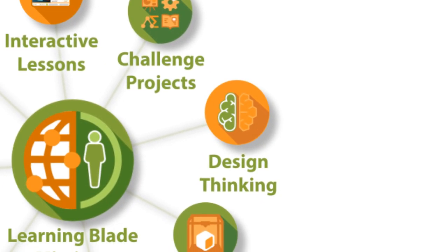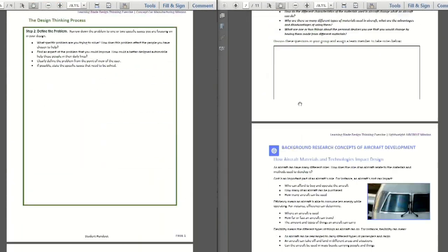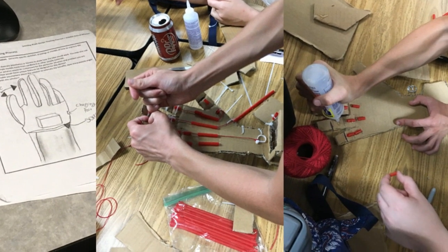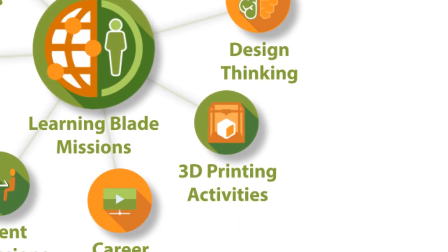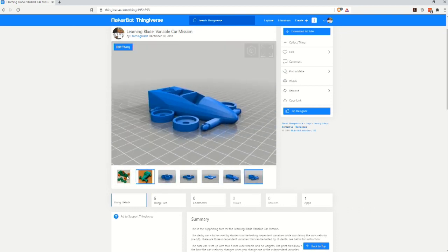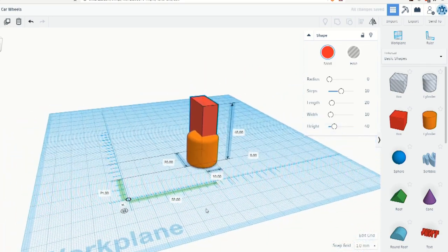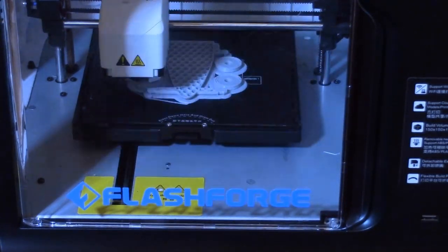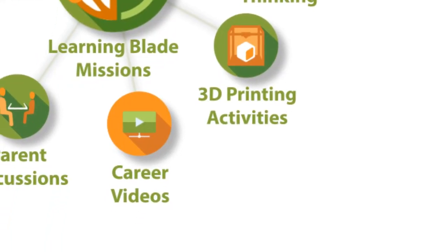LearningBlade provides design thinking lesson plans that employ the five-step design thinking methodology to address the overall mission scenario. Students can select their own version of the issue addressed by the mission and show other students how they would create a unique solution. Many schools have 3D printers, but teachers may not know how to use those to provide learning for students. Our 3D printing templates lead to the creation of objects that are also used to demonstrate STEM principles discussed in the related mission.